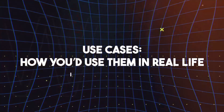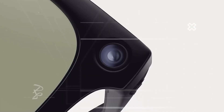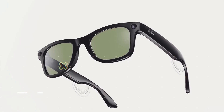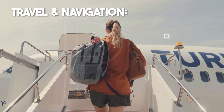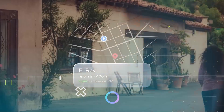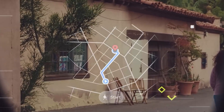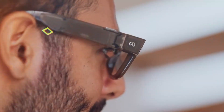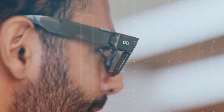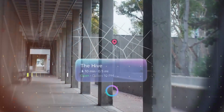Use cases — how you'd use them in real life. Travel and navigation: you're in a new city, walking to a cafe, and the display shows turn-by-turn directions in your lens. You glance when needed, not pulling out your map every block. Bonus — you ask, 'Hey Meta, where is the nearest coffee shop?' and the display shows options.